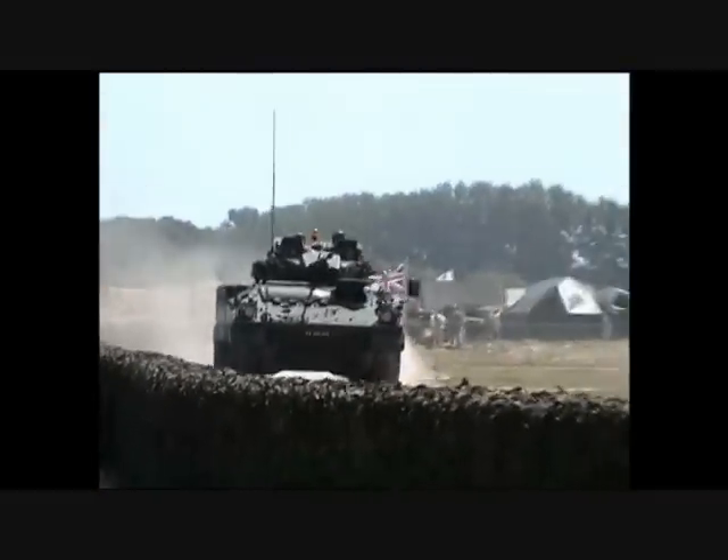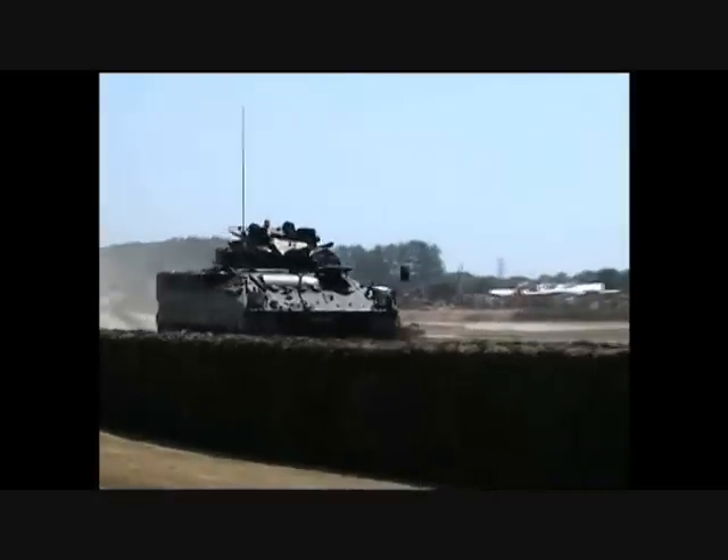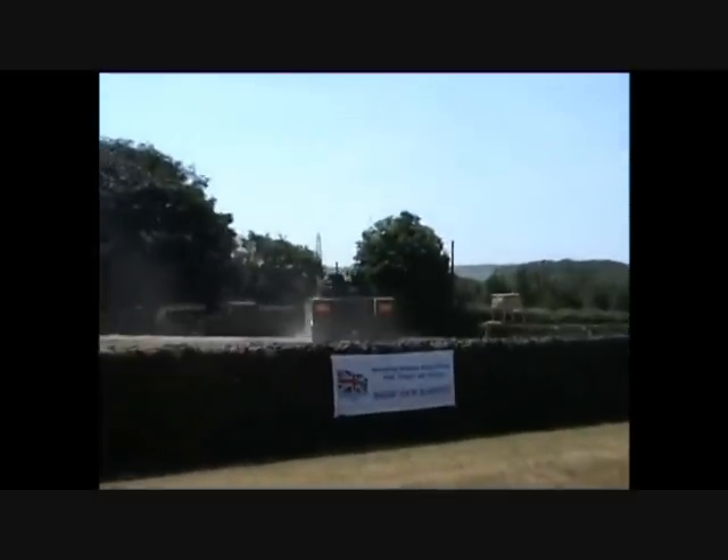The next vehicle entering the arena is the Warrior Armed Fighting Vehicle, which entered service in the British Army in 1988, replacing the FV432 Armed Personnel Carrier, which you've already seen today.